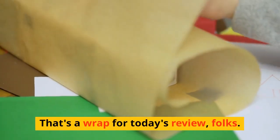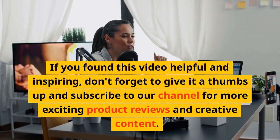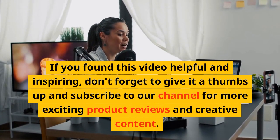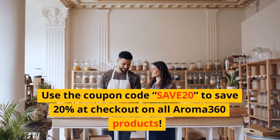That's a wrap for today's review, folks. If you found this video helpful and inspiring, don't forget to give it a thumbs up and subscribe to our channel for more exciting product reviews and creative content. Use the coupon code SAVE20 to save 20% at checkout on all Aroma 360 products.